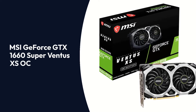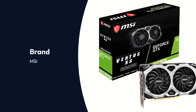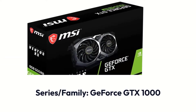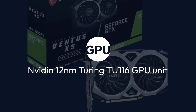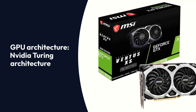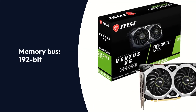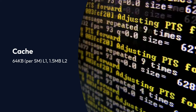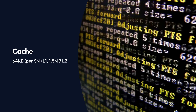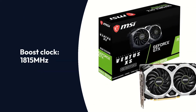MSI GeForce GTX 1660 Super Ventus XS OC Specifications — Brand: MSI, Series: GeForce GTX 1000, GPU: NVIDIA 12nm Turing TU-116, Architecture: NVIDIA Turing, Memory: 6GB GDDR6, Memory Bus: 192-bit, Memory Speed: 14Gbps, CUDA Cores: 1408, Cache: 64KB per SM L1, 1.5MB L2, Base Clock: 1530 MHz, Game Clock: Unknown, Boost Clock: 1815 MHz.